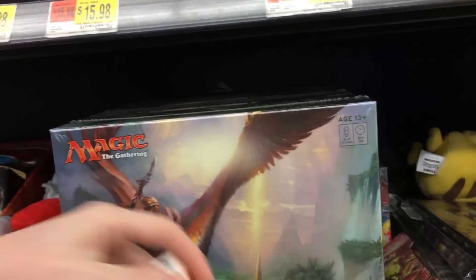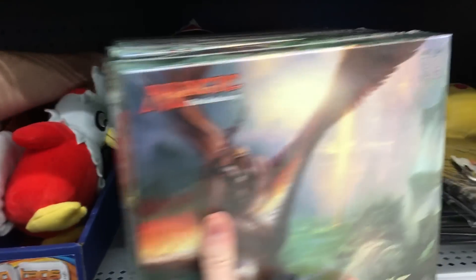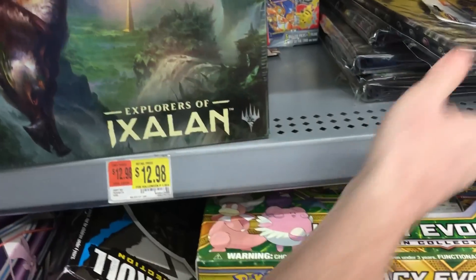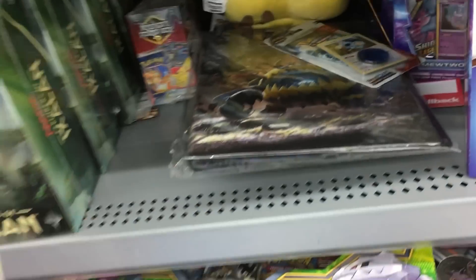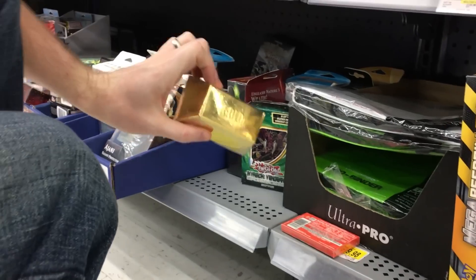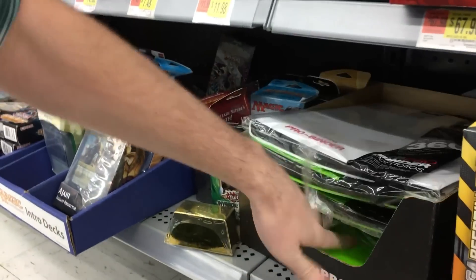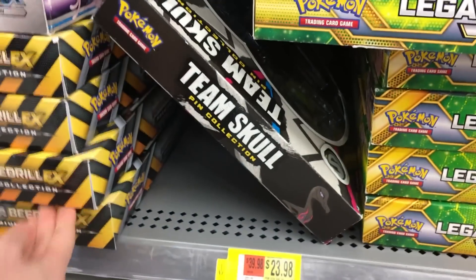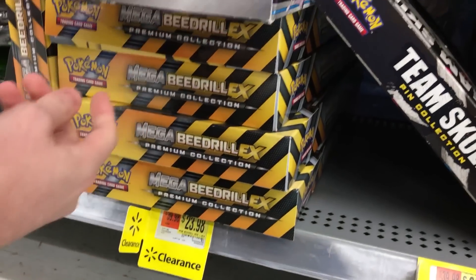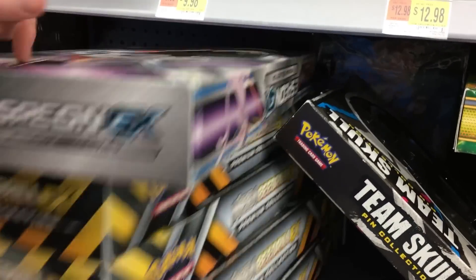We also have a Pikachu Shining Legends here, some more stuff we could end up getting, and a bunch of Magic: The Gathering. A lot of this stuff down here is on clearance. It's haunting me — I want to open these for a So What Saturday! All this stuff right here is on clearance for $23. You can get yourself a Beedrill EX or an Espeon GX — we just opened one of these yesterday for Budget Battle and the pulls were absolutely off the wall crazy.